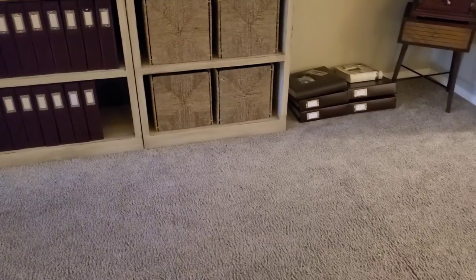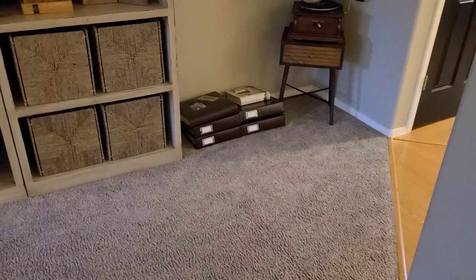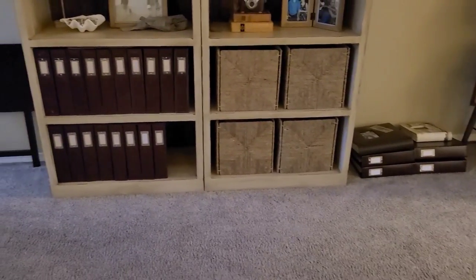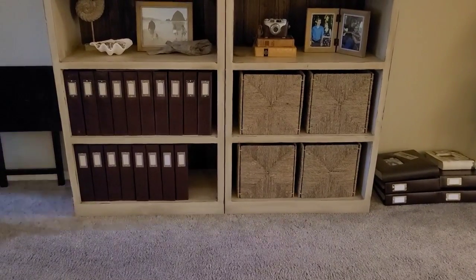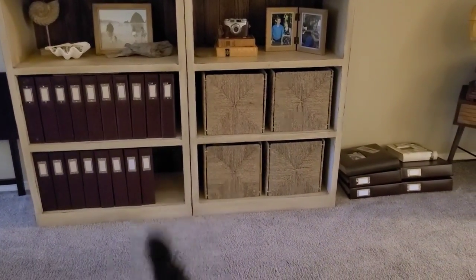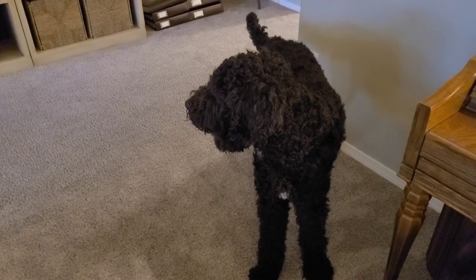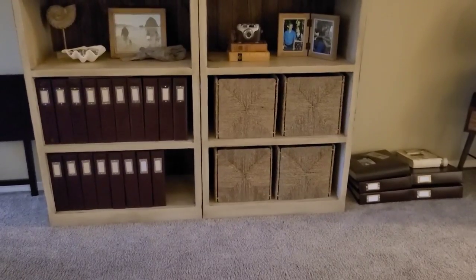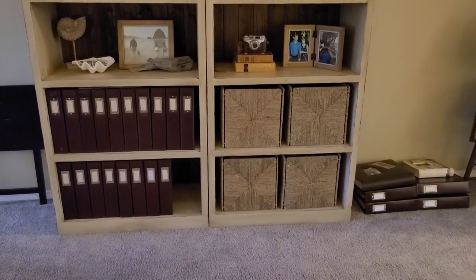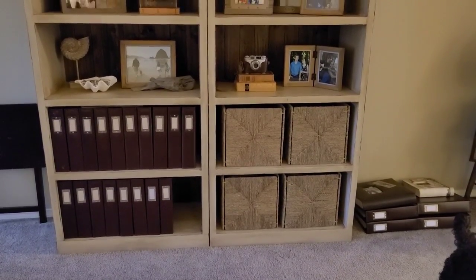I need to make room for these albums, which are mostly vacations that need to go into my bookcase. I also need to make room for a couple more yearly albums. Over here to the left are my yearly albums, so two of these bins are going to have to go. And that is just a cameo by my lovely doodle, Louie.